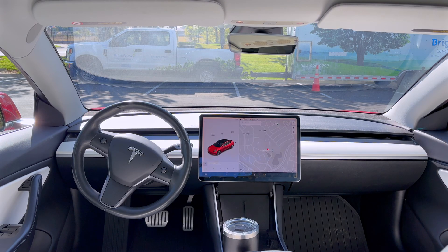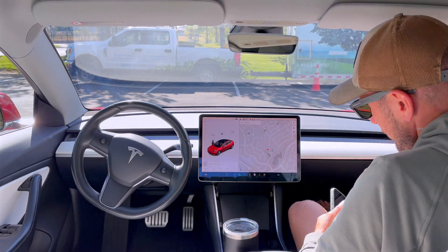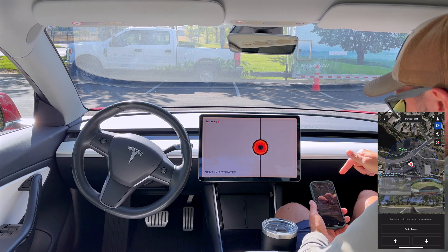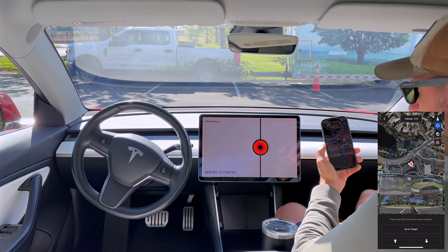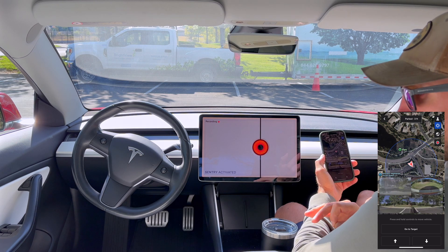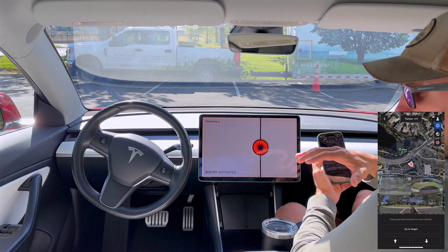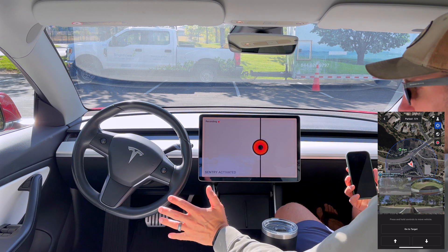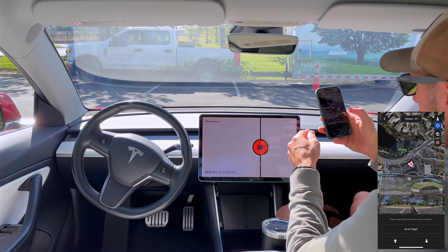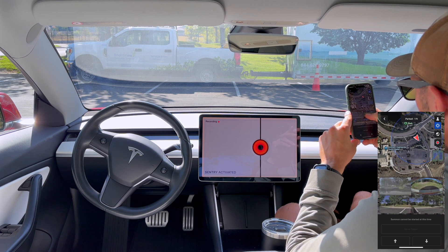Here we are in the car — I'm sitting in the passenger seat. Sentry mode activated as soon as I dialed up this summon. This is running the exact same software as the 2023 hardware version 4 Model Y from my last software update video. It's really impressive that they're able to update a six-year-old vehicle with the exact same software — this is a hardware version 3 2018 Model 3.